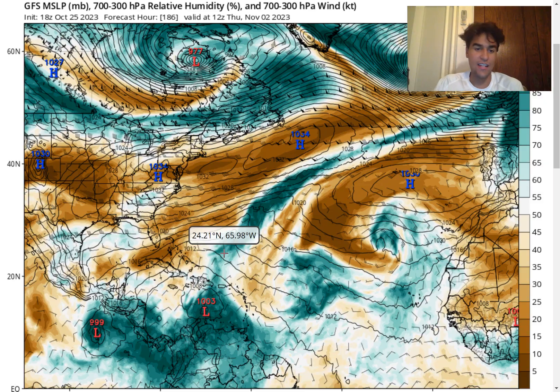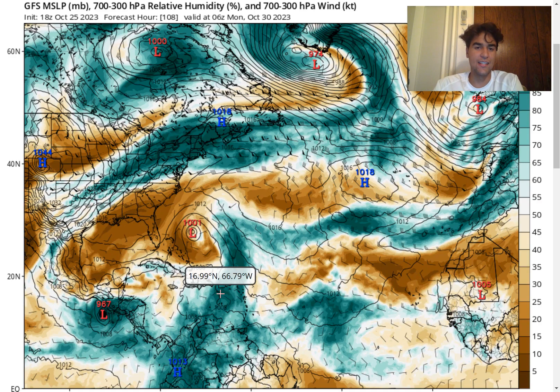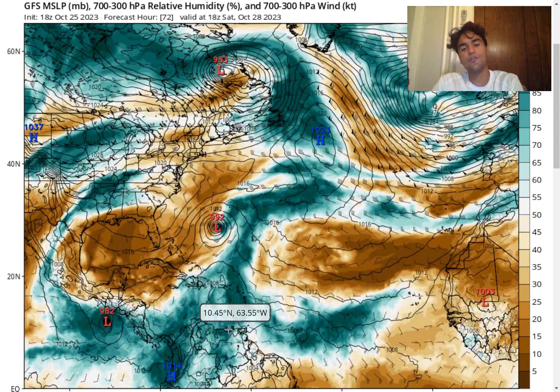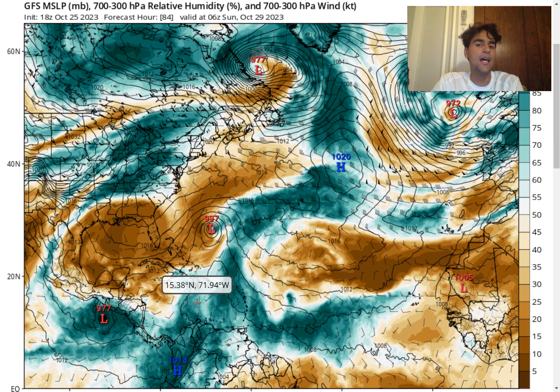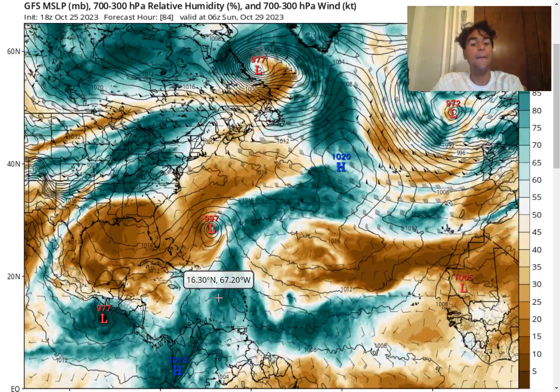I definitely won't say the forecast is certain — it's still in the long term. But with all this convective activity expected to linger around the Caribbean over the next few days, I feel it's only a matter of time before we could see a tropical cyclone develop. Sea surface temperatures are still very warm over the Caribbean, there's a lot of convective activity, and any dry air in the northwest will only enhance convective activity by increasing instability.